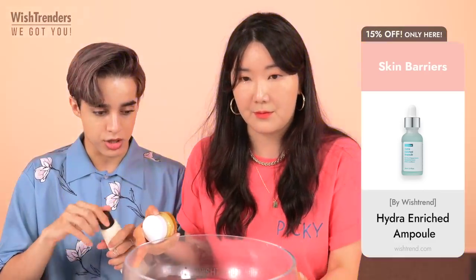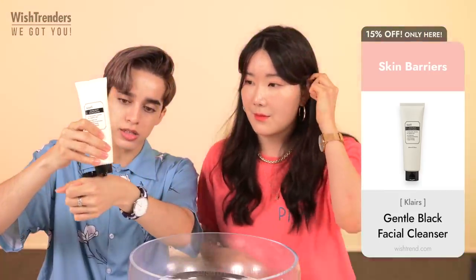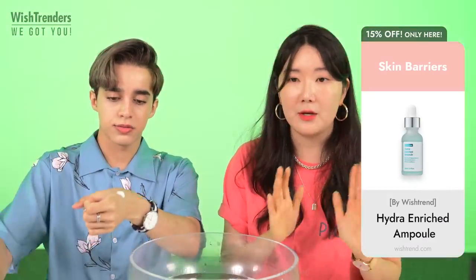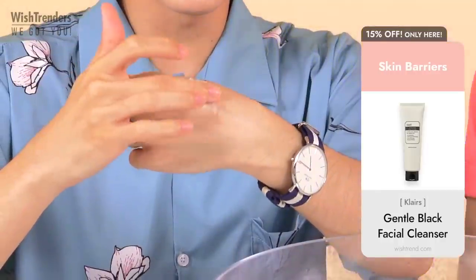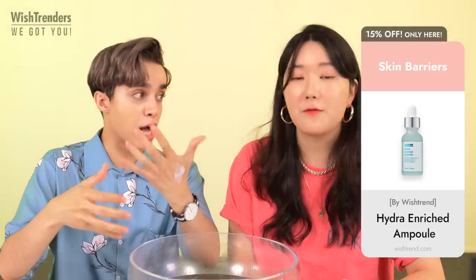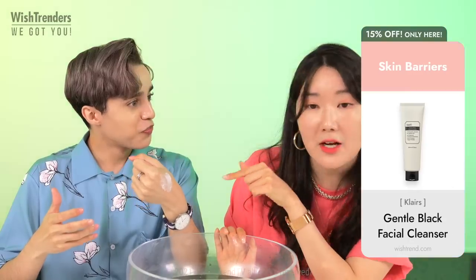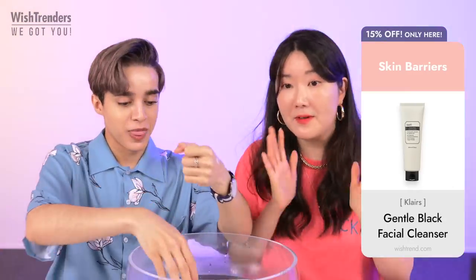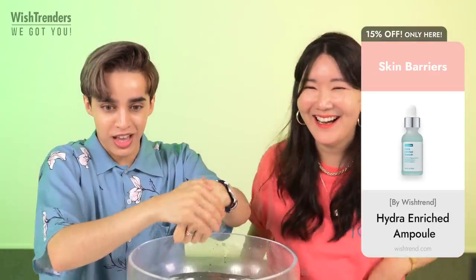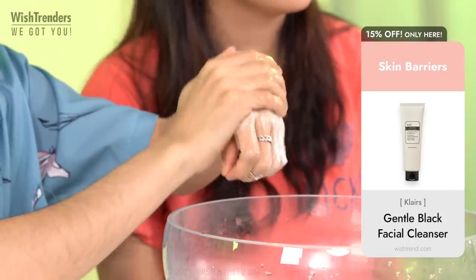It almost doesn't feel like a cleanser. It's huge and so hydrating — I feel like it suits all skin types. Even when you spread it on your hand, doesn't it look like an ointment? It almost looks like a cream. And then when you use water with it, that's when it turns into a very nice foaming cleanser.